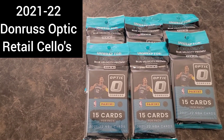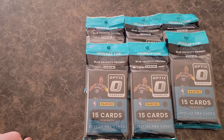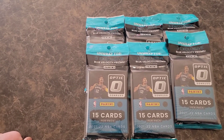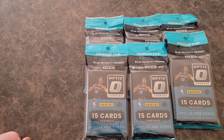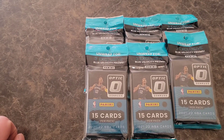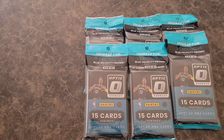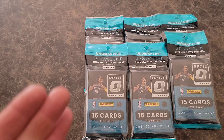What up everybody? Big D coming to you. I did find some stuff to break. We're kind of in this in-between section where there's not really a whole lot of stuff out between the sports. Still waiting on the New Year's sport to come. I've got some stuff ordered that hasn't come in yet. But I was hanging around Target and did find the last six cellos they had of 2021-22 Optic. So let's get into it. We've had some good luck with Optic — Optic has been very, very kind to us so far this year. So let's see if that trend continues.